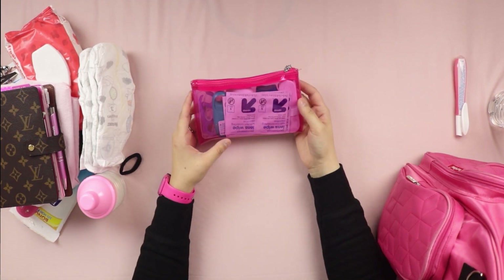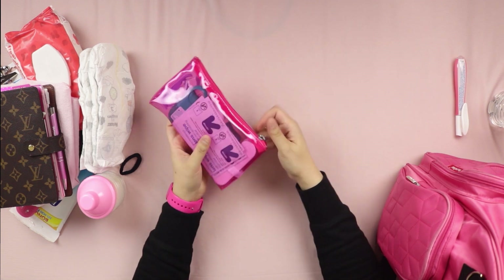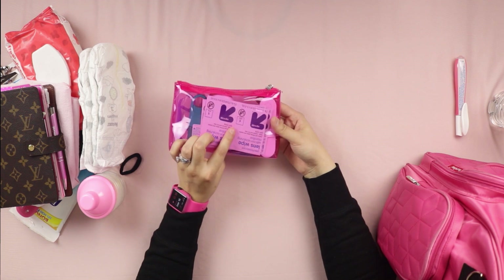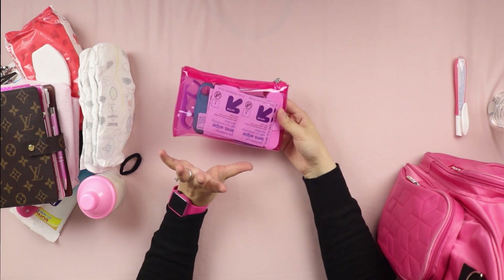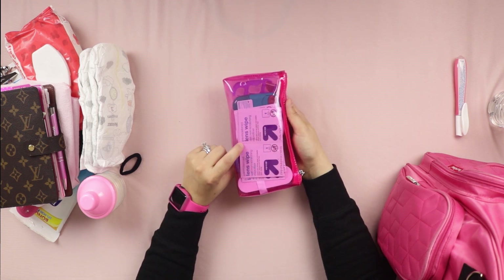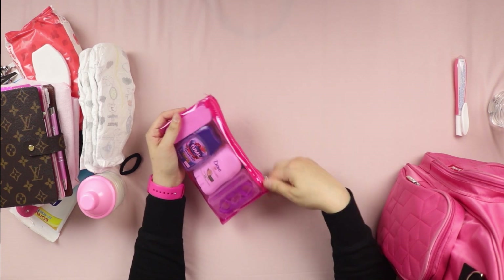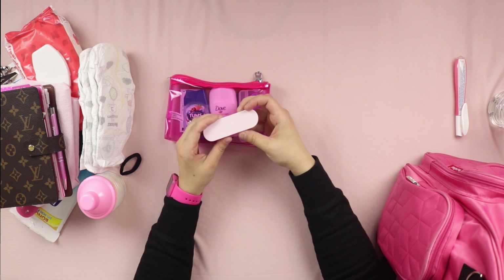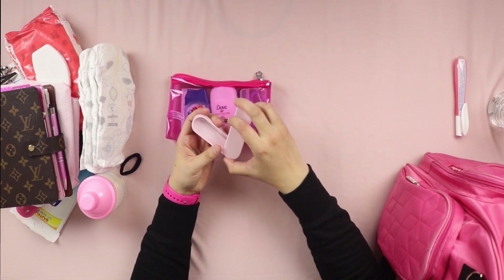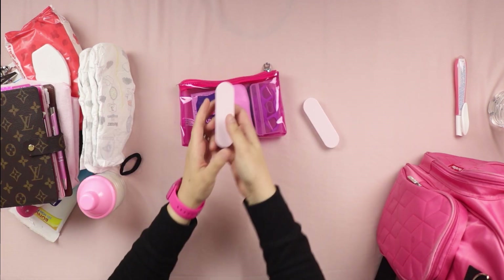Inside the bag I keep everything in separate designated bags for easier maintenance. One bag has lens wipes for sunglasses — my kids wear glasses so I need to clean their lenses easily. These are the Target brand and they leave no residue. Another bag holds my reusable straws — where we live they no longer give out straws or only give cardboard ones, so I wash and reuse mine.